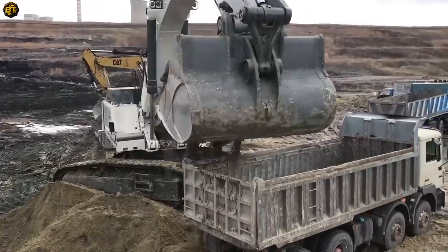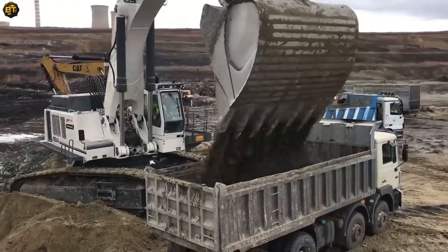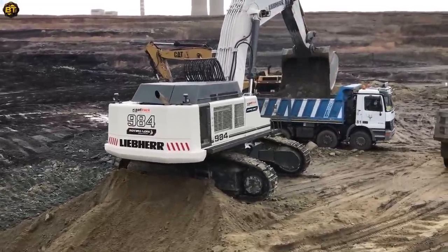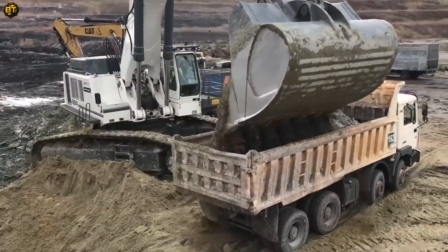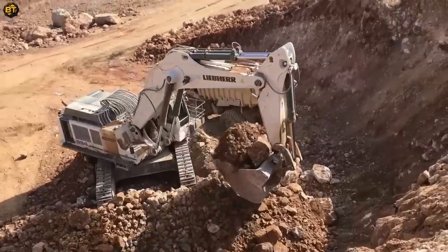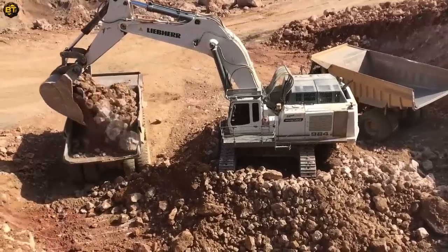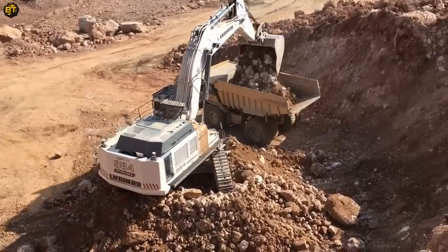Designed with operator comfort and safety in mind, this excavator features advanced features and intuitive controls. Built to withstand demanding environments, it is engineered for longevity and durability. Its sturdy construction and reliable components ensure optimal performance for years to come. This excavator sets the bar high in terms of power, efficiency, and reliability, revolutionizing excavation operations across industries.